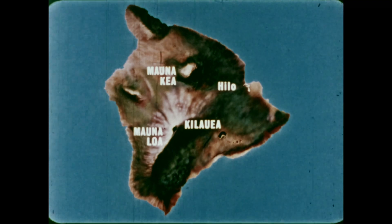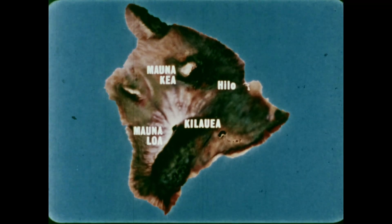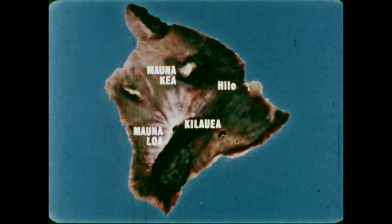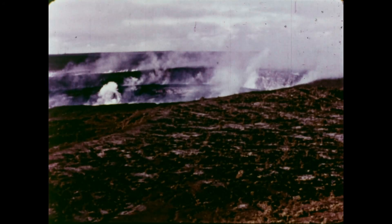On the island of Hawaii are two of the world's largest volcanoes, Mauna Kea and Mauna Loa. East of Mauna Loa is Kilauea, one of the Earth's most studied active volcanoes. The activity we are investigating is on the East Rift Zone of Kilauea.